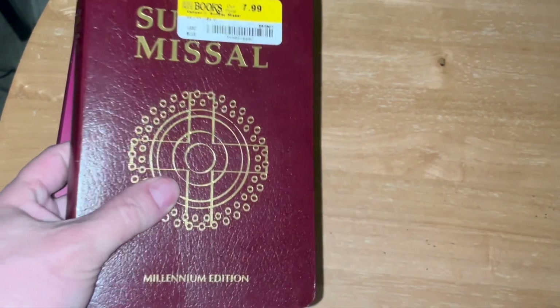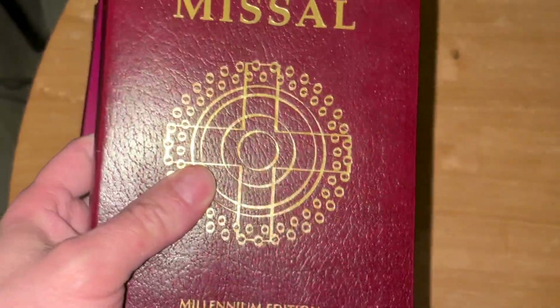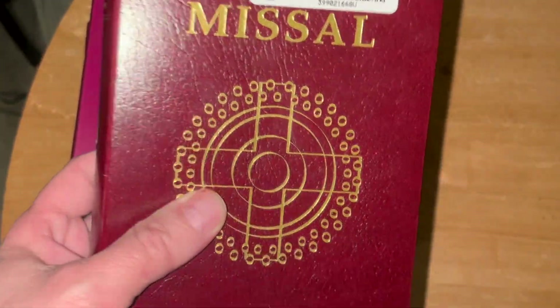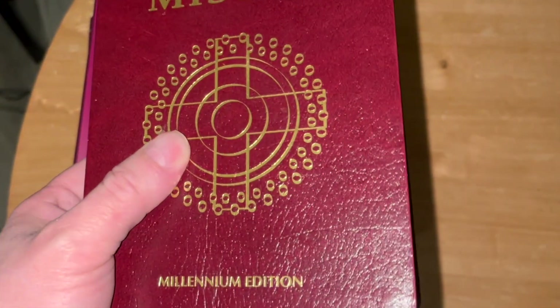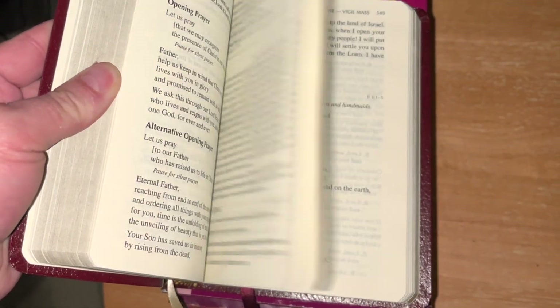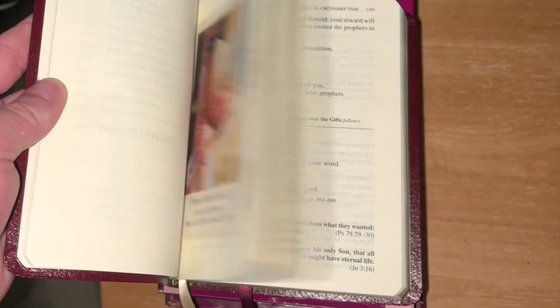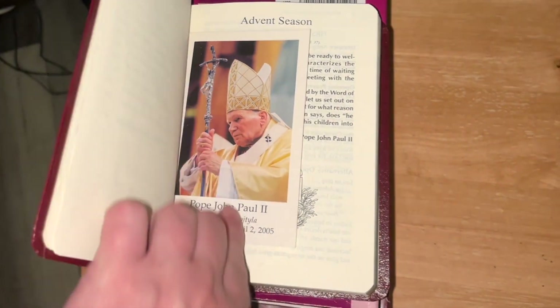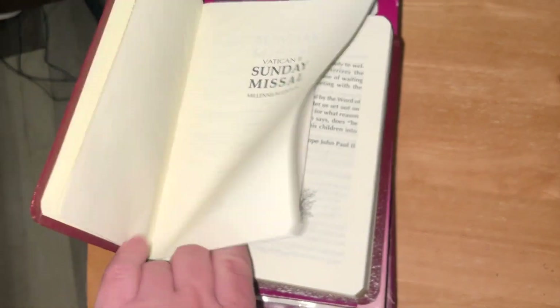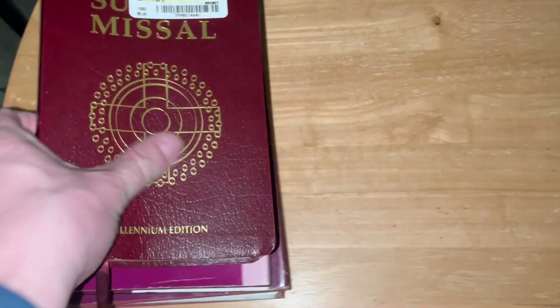First up is this Vatican II Sunday Missal. I already had the weekday missal that matches this, so now I have the complete set of that. A quick look inside — the rubrics or the instructions are in red, and then it's got the readings. I found this Pope John Paul II card inside there when I got it, so that was pretty cool.